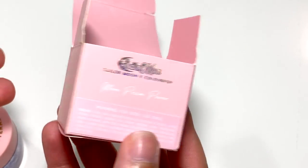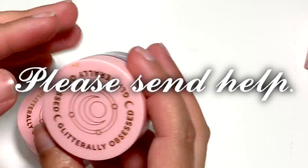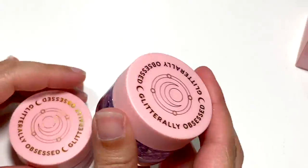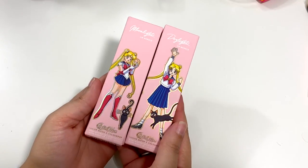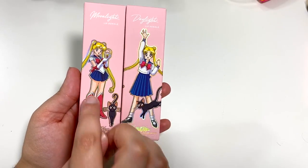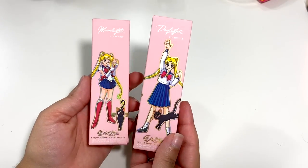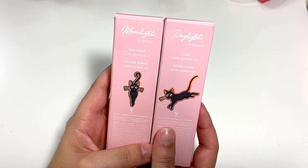One product is called Moonlight Legend and another is called Moon Prism Power. Moonlight Legend is a song, and Moon Prism Power is what she says to transform in season one. The lip colors are Moonlight and Daylight — a reference to the theme song: 'Fighting Evil by Moonlight, Winning Love by Daylight.' They show her in her school uniform and her transformation uniform. The names Bunhead, Sailor Moon, Usagi, and Moon Tiara actually relate to the show — Usagi is her name and Moon Tiara refers to her attack.